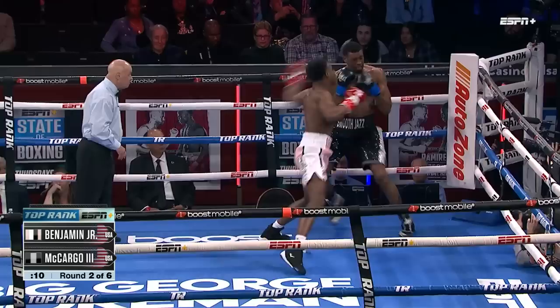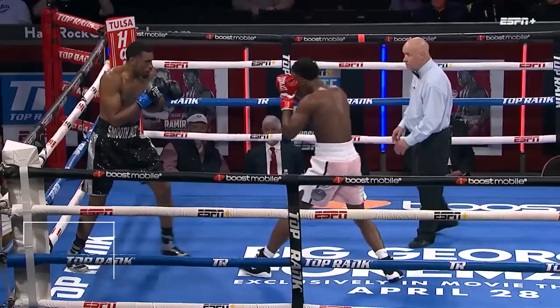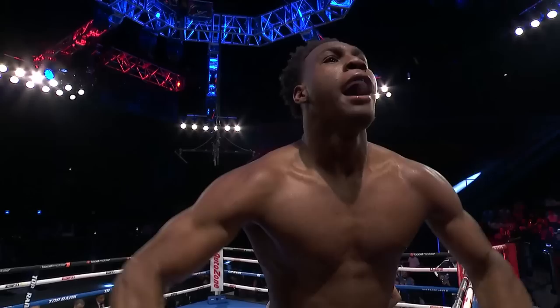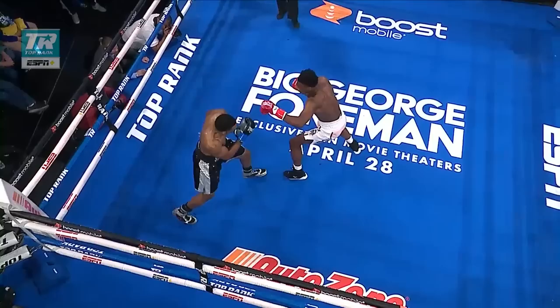Did he even land a punch? He just flopped on the floor. Six, seven. He landed on the body while he was catching. Rule in effect. There's another right hand and a left hook. Smooth jazz — he's hearing a different type of tune. He's hearing the bass from those gloves of Dante Benjamin Jr. And the fight is over — a technical knockout win. The latest knockout in the career of Dante Benjamin, coming with seconds left in the second round.